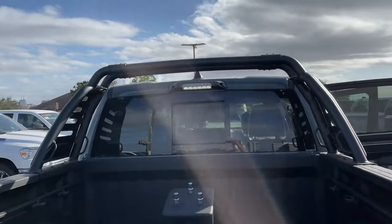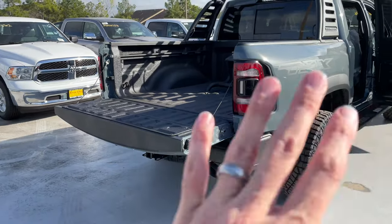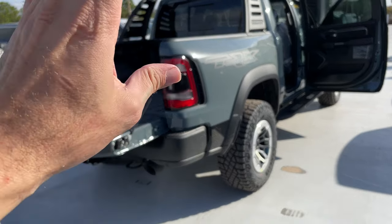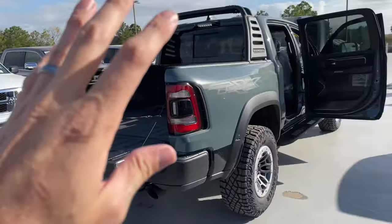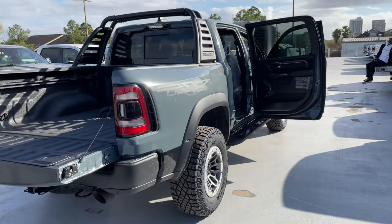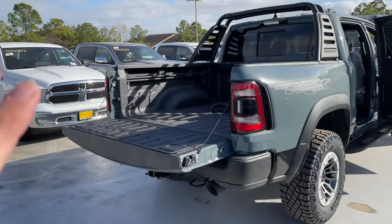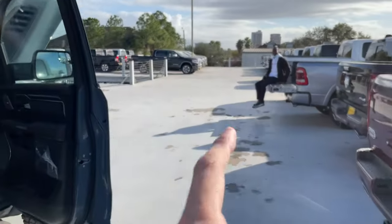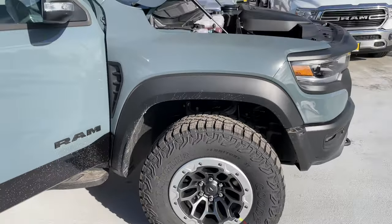Full LED taillights, soft close tailgate — again you're getting a fully decked out truck. It's literally like a fully loaded RAM on steroids. You're getting the suspension, you're getting the engine. It's essentially a fully loaded RAM Limited but with steroids, guys — no joke, no kidding. That's all you're doing with this ride.